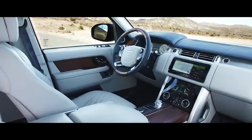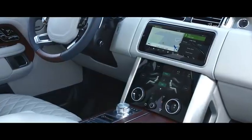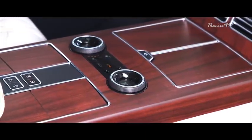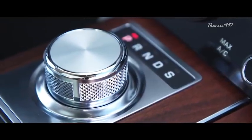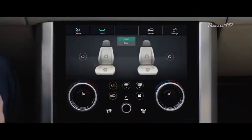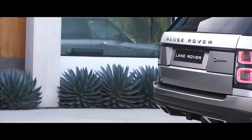One thing you'll immediately notice is the seamless manner in which technology works with more traditional car crafting staples. For example, the four-zone climate control blends effortlessly into the design of the cabin, and the 10.2-inch touchscreen infotainment system — complete with DAB tuner, Bluetooth, USB connectivity, and a TV tuner — preserves the classic feel of the interior while providing the very best of cutting-edge technology.